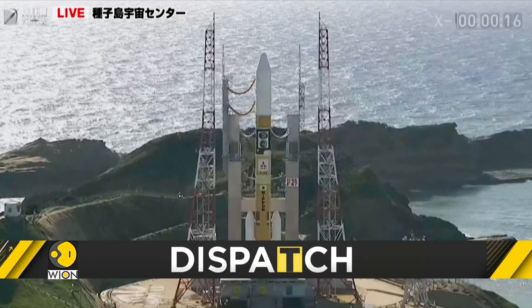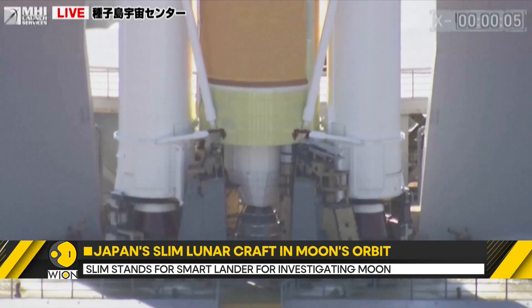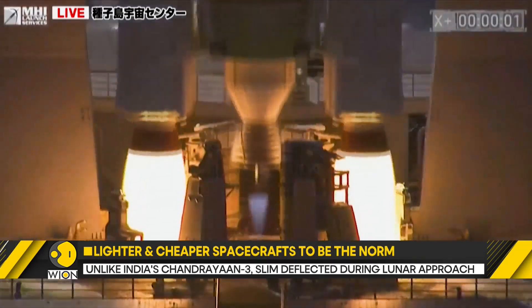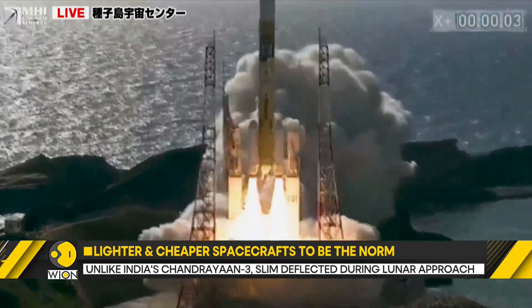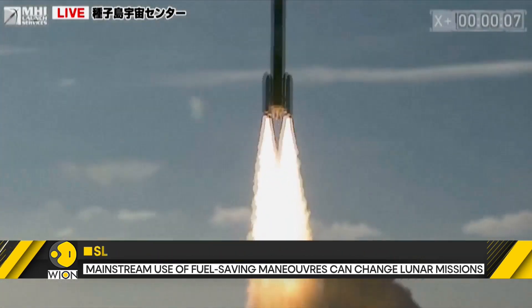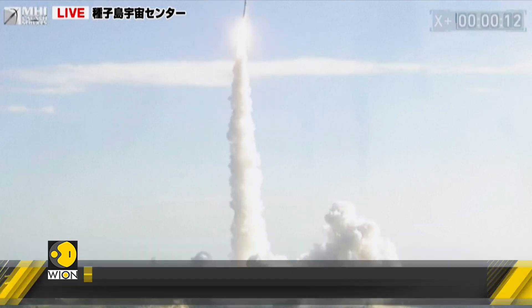Let's take a look at Japan's Smart Lander for Investigating the Moon, also known as SLIM. The SLIM is lighter because it carried much less fuel. Compare that to India's Chandrayaan-3 mission — out of 3.9 tons, the propulsion module alone weighed almost about 2.1 tons. SLIM's mass and fuel capacity is a fraction of Chandrayaan-3, and yet it is able to make it to the moon.